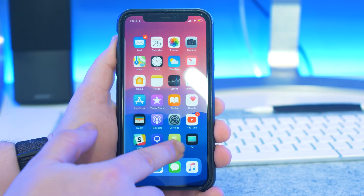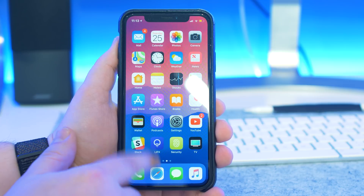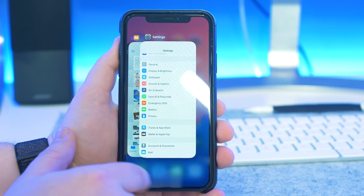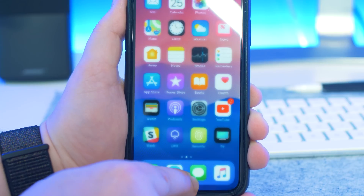The app switcher is now much quicker to activate than before. When I swipe up, the haptic feedback is almost immediate and the app cards start appearing a lot faster. It's a small change that I think will help a lot of people who are new to the iPhone X to open up the app switcher.